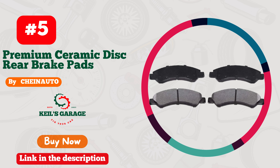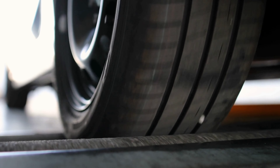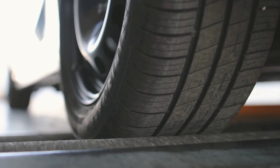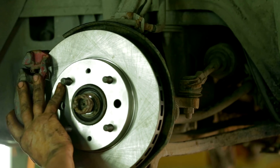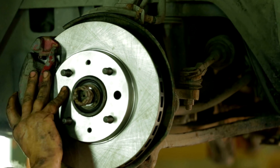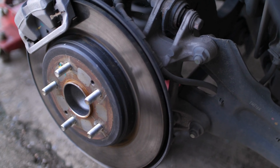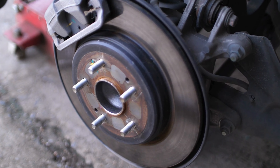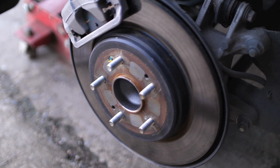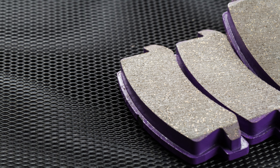Number 5: Shinato STP-1030 Brake Pads — unleash unrivaled stopping power for your Honda Accord. Say goodbye to brake worries with these game-changers. The perfect harmony of performance, durability, and safety, custom-made for Honda Accord enthusiasts. With CHEINAUTO, every drive becomes a confidence-boosting adventure. Effortless installation and a price that won't break the bank. Don't settle for ordinary pads when you can have the extraordinary. Upgrade your braking game now and experience the thrill.